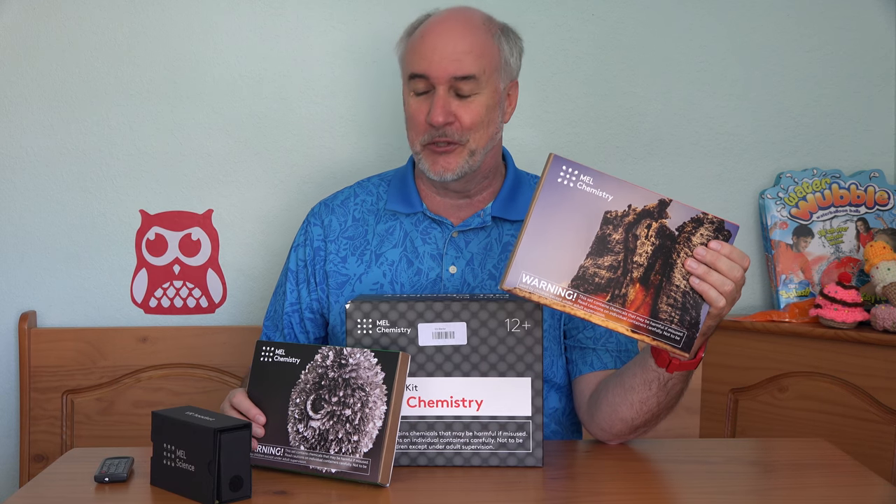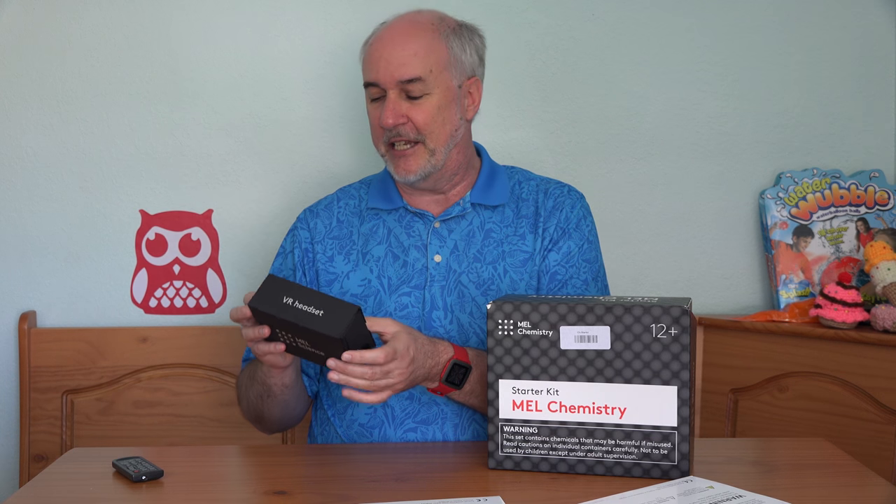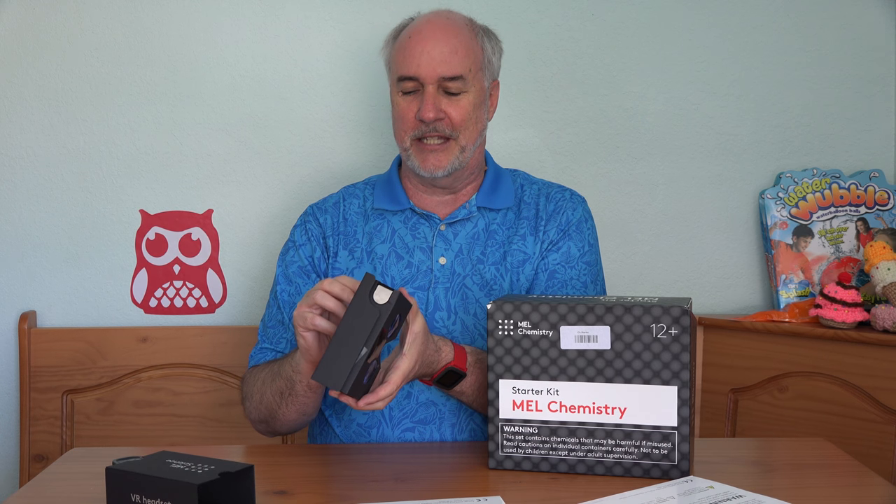They have Chemistry of Monsters for this month, and Tin. They're very clear on the back, telling you what's included in this particular kit, what you can make, how long it will take, and then which elements you'll need to take from your starter kit to make this work. There's also a Mel Chemistry app you can get on your cell phone, which will let you use the VR headset, and you can also take pictures of and record how your experiments go, and upload them for other people to see.